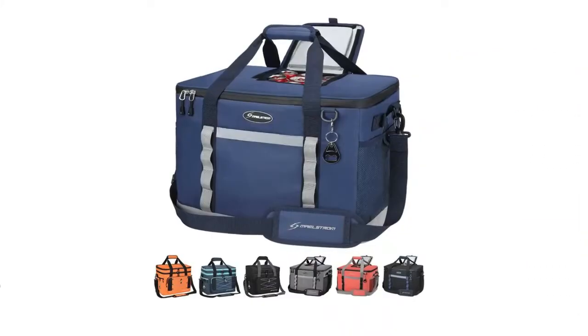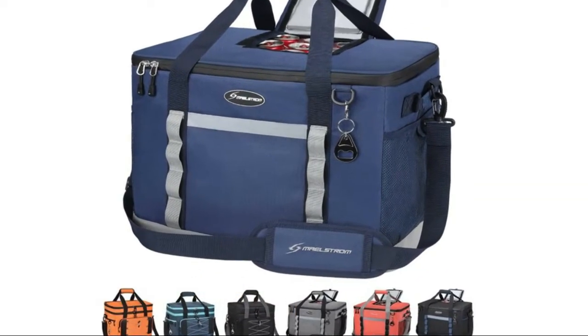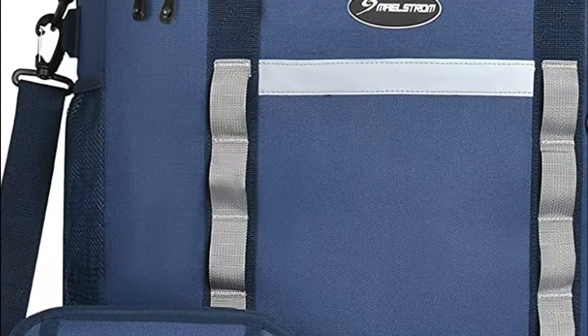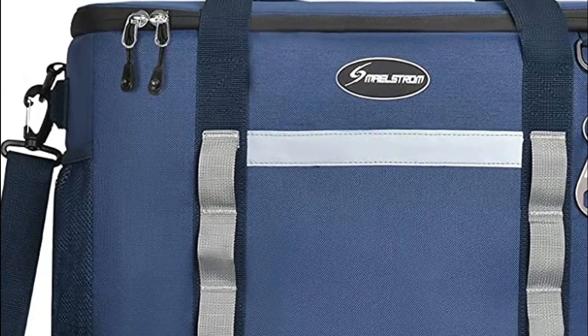Number three: Maelstrom. A built-in E-foam middle layer with a 210D liner adds additional insulation, allowing the Maelstrom Icy Hollow soft-sided cooler bag to keep food or drinks cold for up to 12 hours.